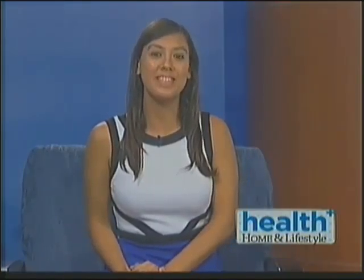Welcome back to Health Home and Lifestyle. I'm here with Guam Regional Medical City Respiratory Manager Anthony Cruz and Respiratory Therapist Chauncey Bailey, and we're here to talk about the Body Box.